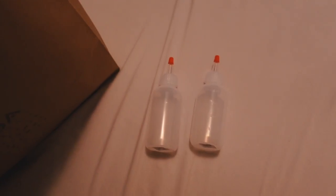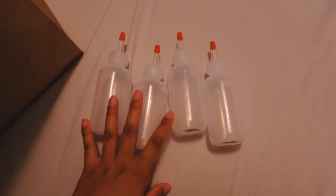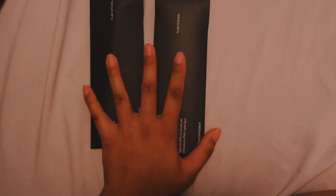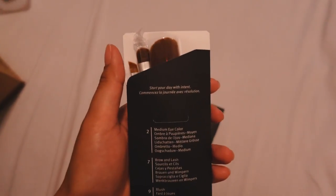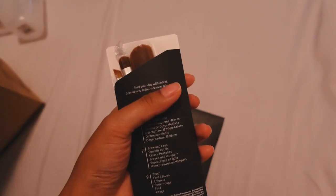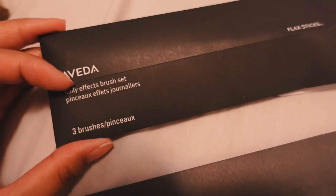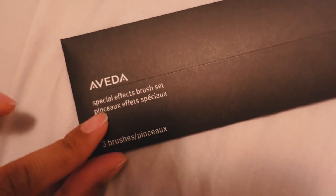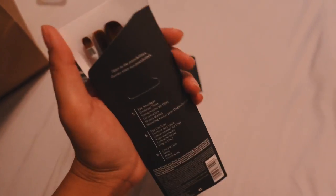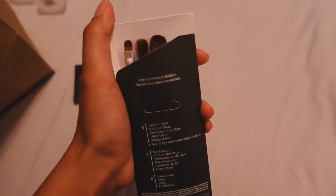Starting from the top: they gave us four of these bottles, and I think the instructor said we're going to be using them for oils. Then they gave us two brush sets for makeup. This one has brushes for the eye, eyebrows, and blush — they feel really nice. This is the Daily Effects brush set, and then this one is the Special Effects brush set, which has an eye smudger, eye contour, and complexion brush.